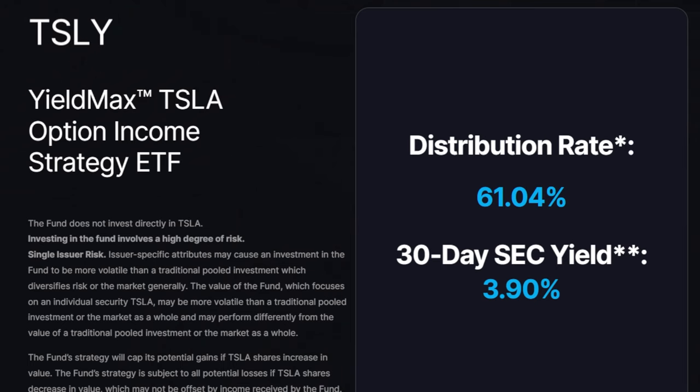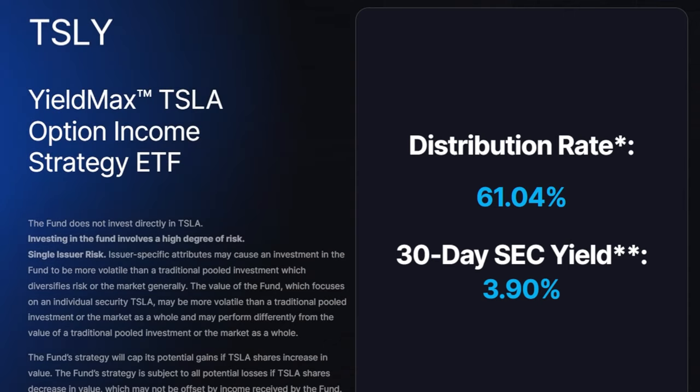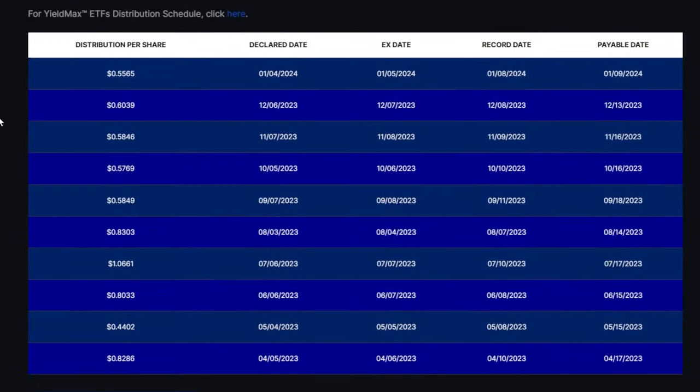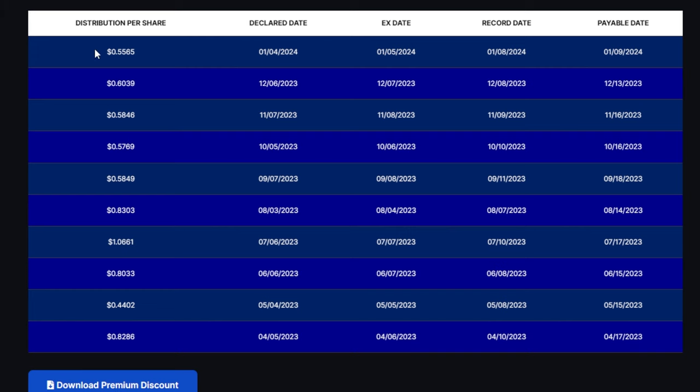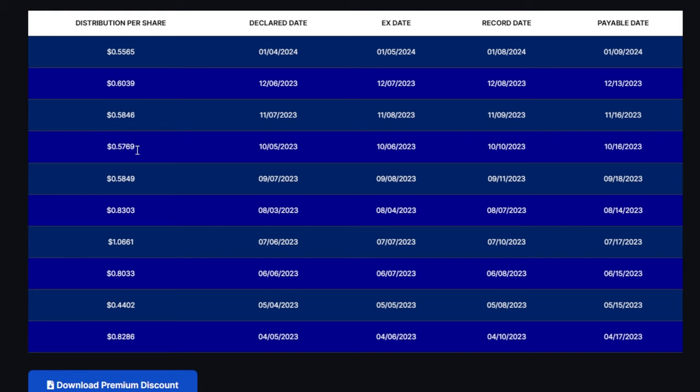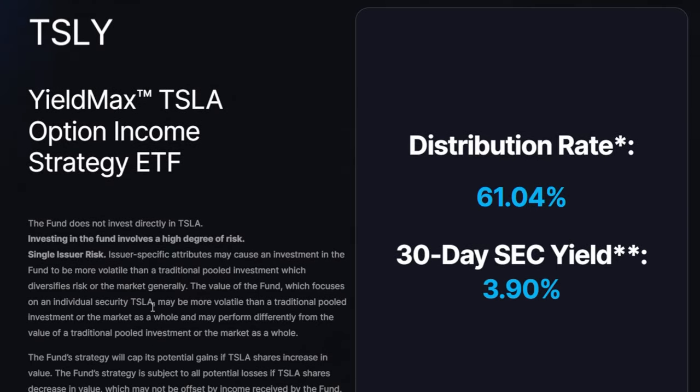Before we go into all the shares of TSLY that I bought over the last year — and whether I'm up or down — and the strategy I utilized: for those that don't know, the TSLY YieldMax Tesla Option Income Strategy ETF is an ETF from YieldMax that utilizes a synthetic covered call strategy and basically references Tesla stock. Because Tesla offers so much premium in the options market, this ETF has been able to distribute a ton of dividends over the last year.